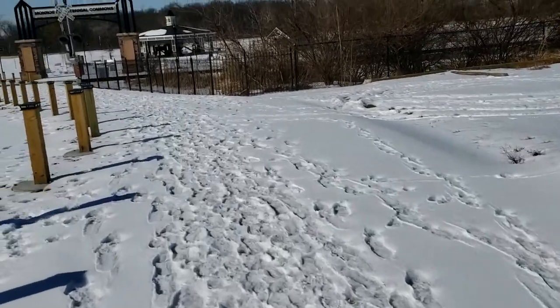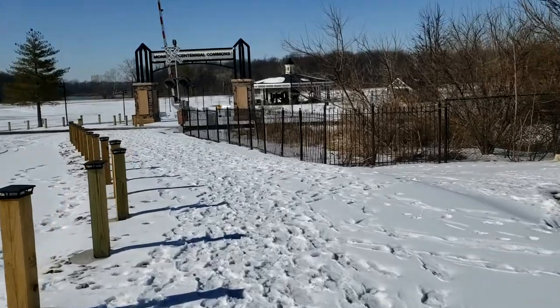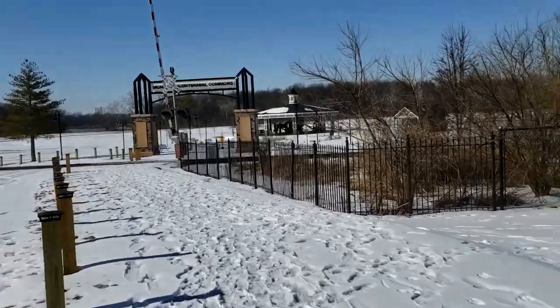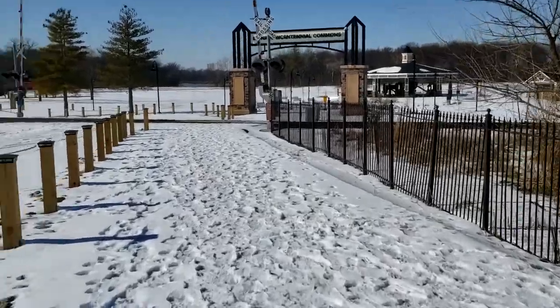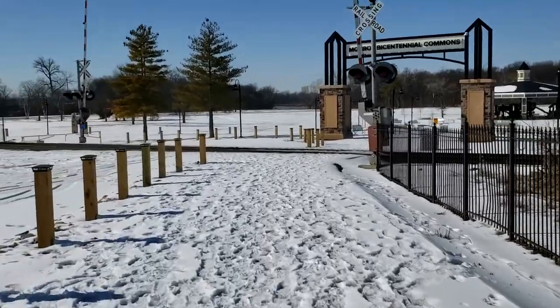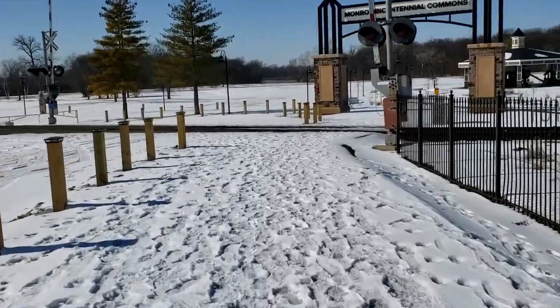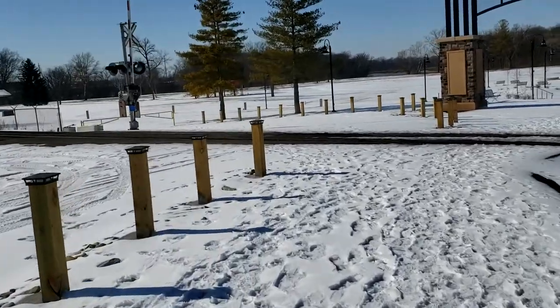Hey guys, Thomas here and welcome back. In this video, I'm going to be exploring around what is left of Lasordesville Lake Amusement Park. It's been five years to the date since I've done a video on this place, so I figured I'd give you guys a little bit of an update.